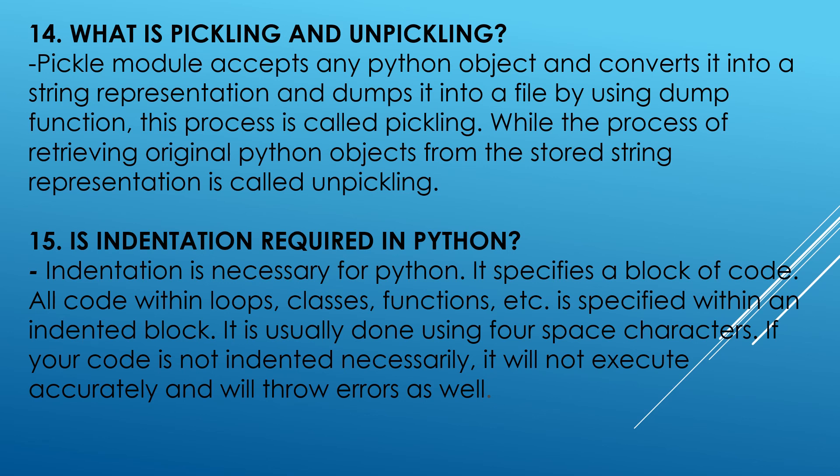Is indentation required in Python? Indentation is necessary for Python. It specifies a block of code. All code within loops, classes, functions, etc. is specified within an indented block. It is usually done using 4 space characters. If your code is not indented properly, it will not execute accurately and will throw errors as well.